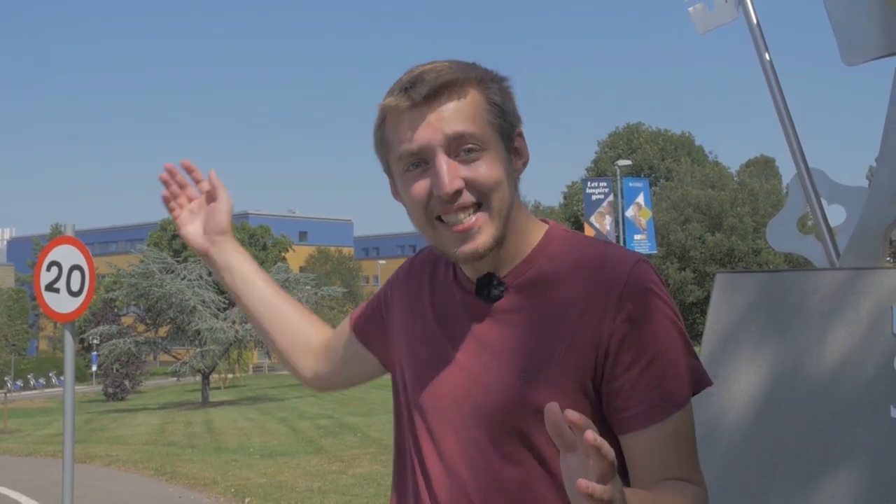Hi, I'm Francis with Stag TV and I'm here to give you a tour of the University of Surrey. The University of Surrey has three main campuses: Stag Hill, Manor Park and Hazel Farm. Let's have a look.